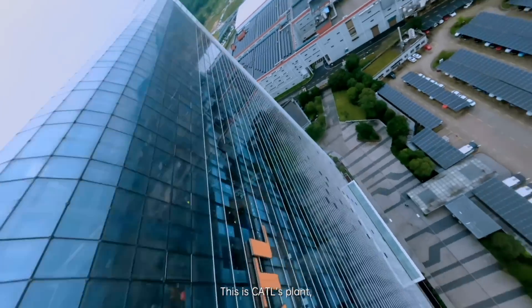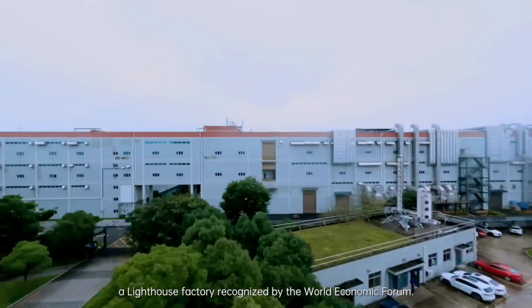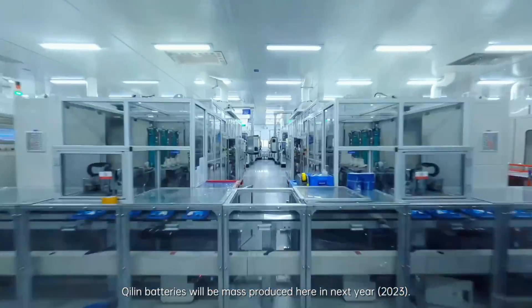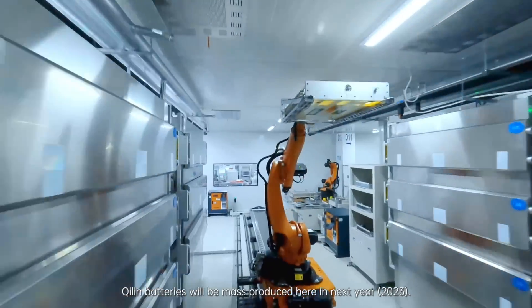This is CATL's Plant A, a lighthouse factory recognized by the World Economic Forum. Qilin batteries will be mass-produced here next year.